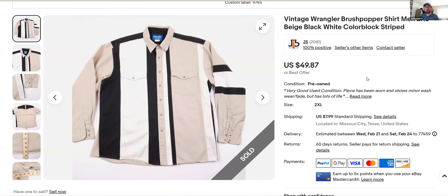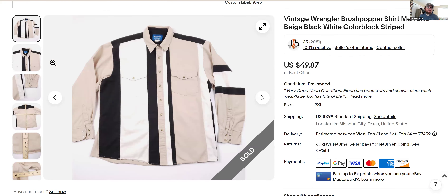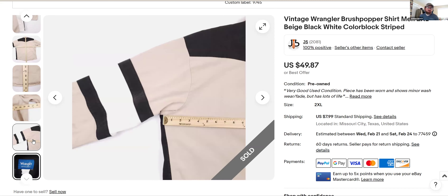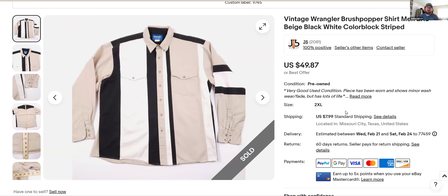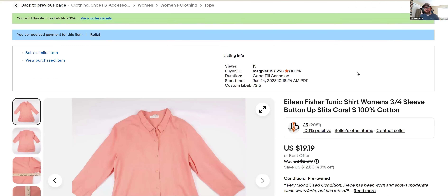Next is a vintage Wrangler Brush Popper shirt. Brush Poppers are pretty popular, especially the older stuff with the color blocks. I listed this January 13th so it hasn't been around too long. I don't normally buy western shirts, but when they have really cool color schemes I do. I got full asking price — $49 bucks. I bought it probably for five or six dollars and it's out of here.